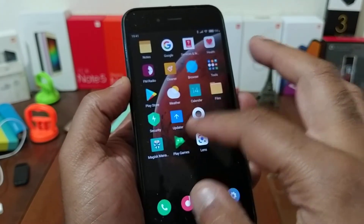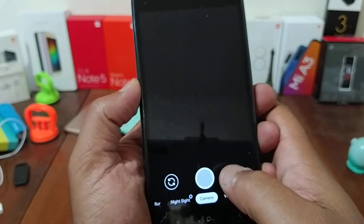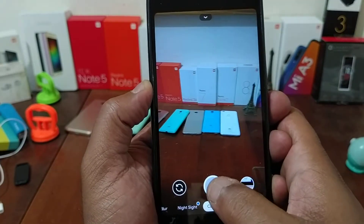The bug is on the camera — the camera is very buggy. You have to use GCam; GCam is working fine.